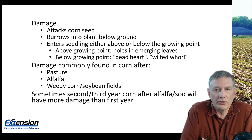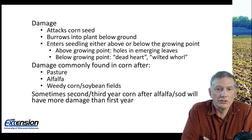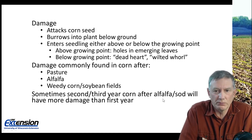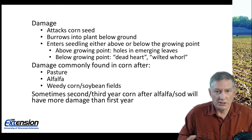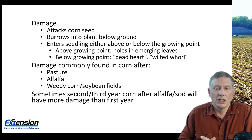The damage is commonly found in corn planted after pasture or alfalfa because those tend to have a lot of grassy weeds, which are attractive to the adult beetle to come in and lay eggs. Any other crop with a lot of weeds can also be attractive. Sometimes it's going to be the second or third year of corn after alfalfa or sod that has the most damage, because in the first year the wireworms can feed on the taproot before migrating down, then come back up due to their extended larval life cycle.